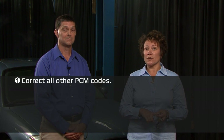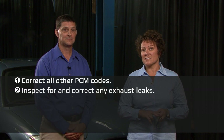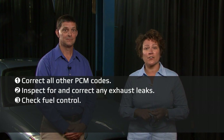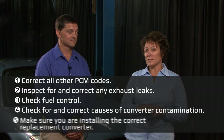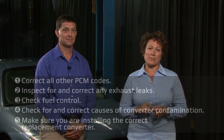Let's do a quick recap of our five steps. First, correct all other PCM codes. Next, inspect for and correct any exhaust leaks. Then check fuel control, remembering that a lambda of 1 is your target. Then check for and correct causes of converter contamination. And make sure you are installing the correct replacement converter for the application. Remember, the NAPA emission control team is always here to help you get the job done right, the first time, every time. Thanks for watching.